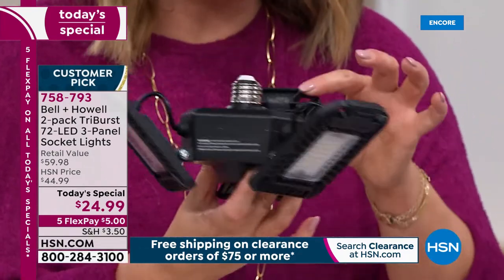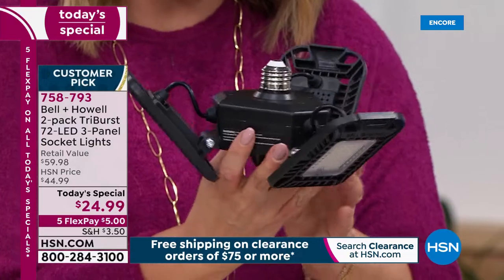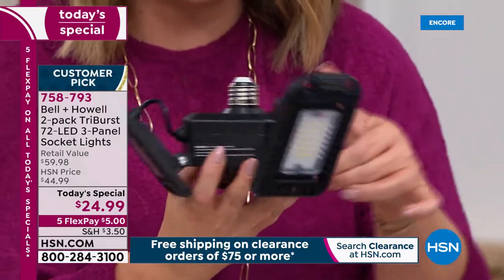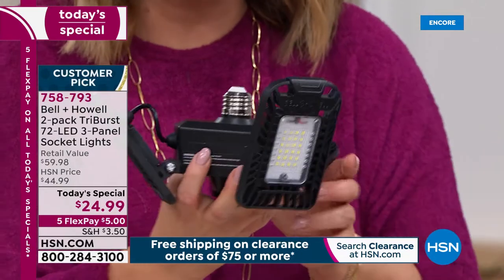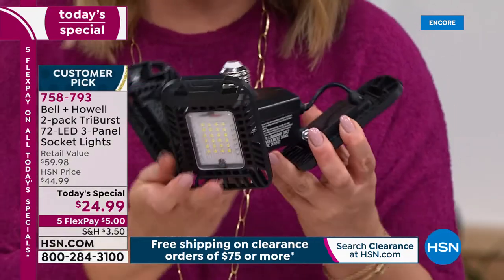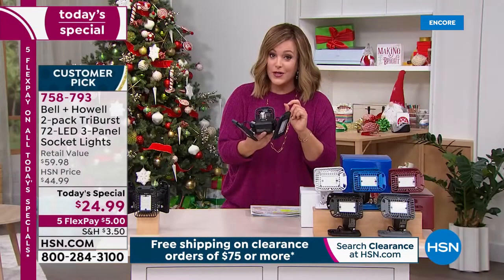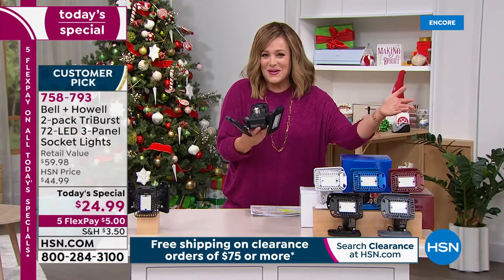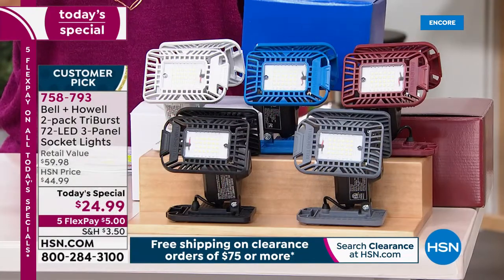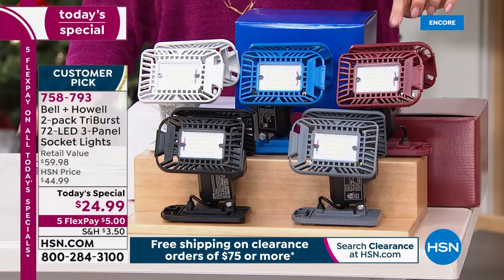If you can screw in a standard light bulb into a standard socket, you just screw this in and now you've got 2,000 lumens of adjustable light. You can adjust these three panels any which way you need — point it to the darkest area. Whether it's your craft room, your garage, wherever you need that super bright light, we've got you covered. This is an exclusive configuration at the lowest price we've ever done. You're getting two lights in matching gift boxes.